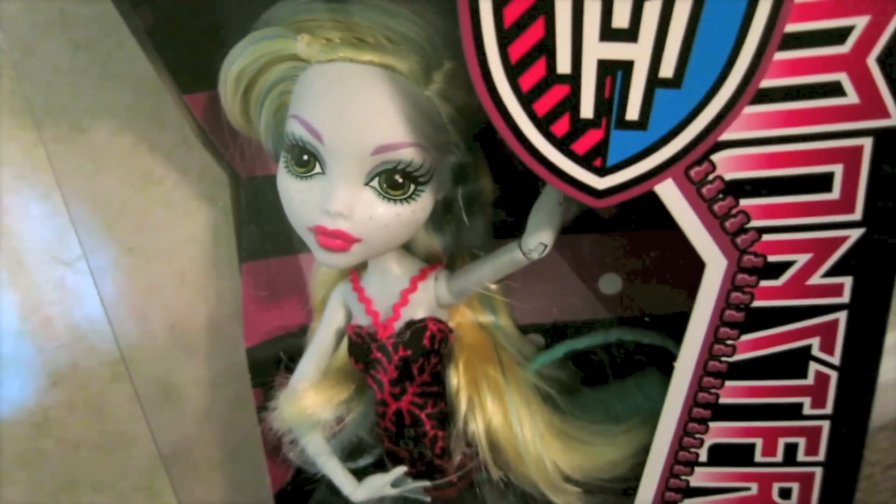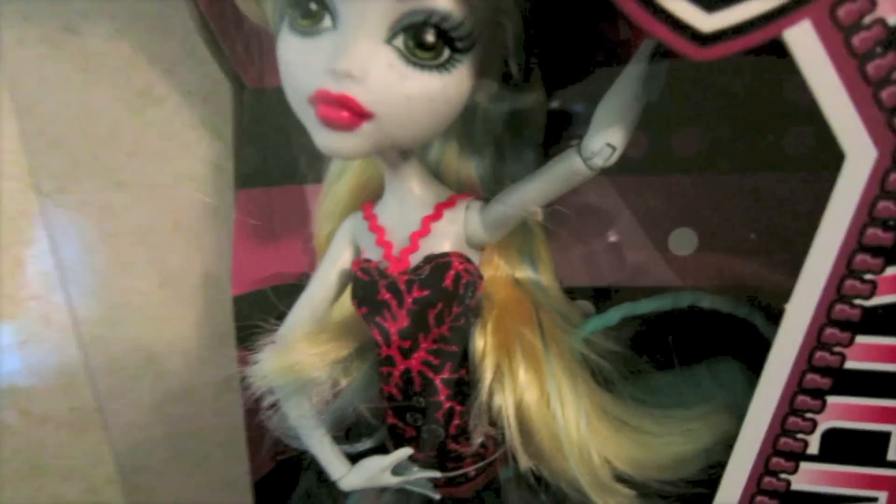Here you can see her in the box. Like usual she has blue in her hair and her top is black with kind of a pink coral reef pattern, and then her skirt is see-through and it's blue.